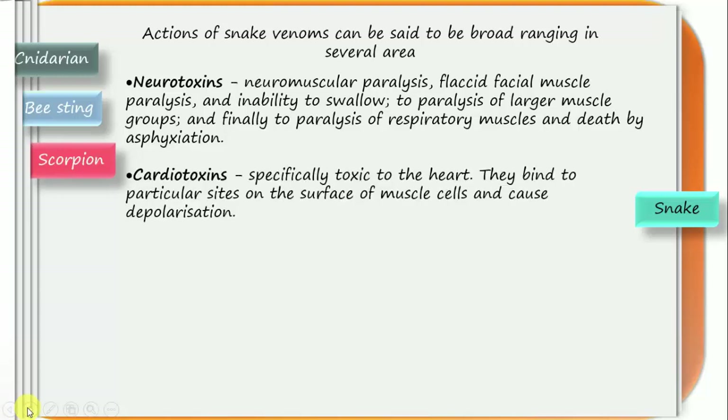Cardiotoxins are components specifically toxic to the heart. They bind at specific sites on muscle cells and cause depolarization — preventing the muscle from contracting. These toxins may cause the heartbeat to become irregular or even stop, causing death. An example of such toxin is found in cobra snakes.